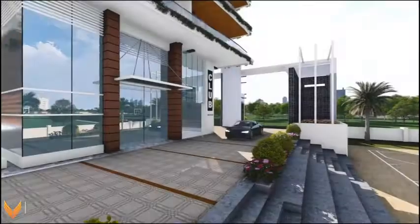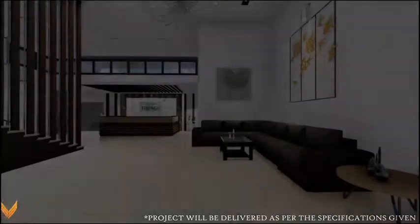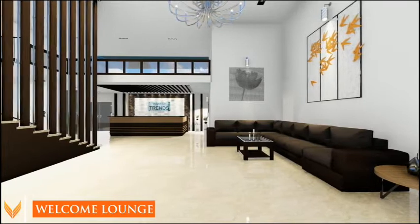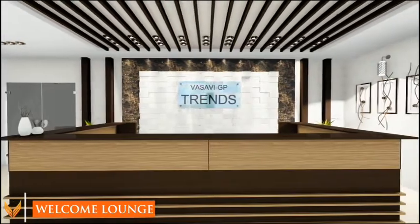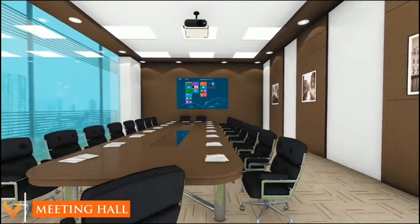At the heart of the development is a luxurious clubhouse rich with state-of-the-art facilities. A wide variety of options are on offer, be it professional, recreational, social, or health. The 5-star rated, 23,000 square feet clubhouse includes a meeting hall.